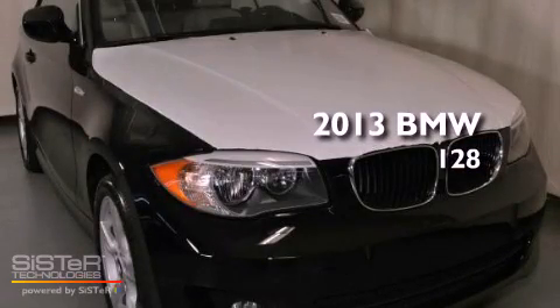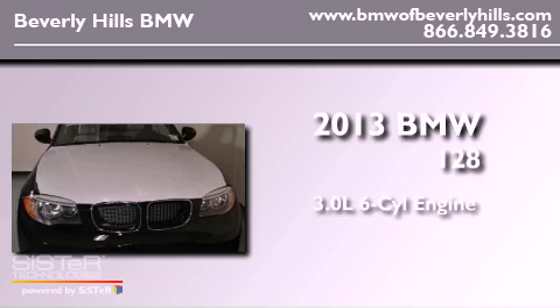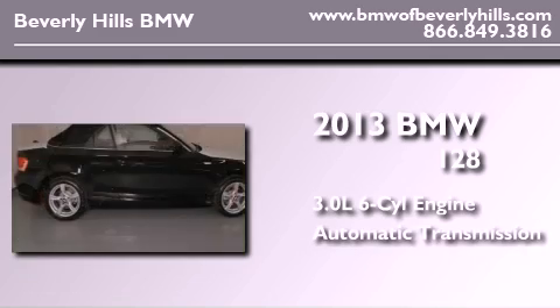This is a brand new 2013 BMW 128. It has a 3.0 liter six-cylinder engine and an automatic transmission.